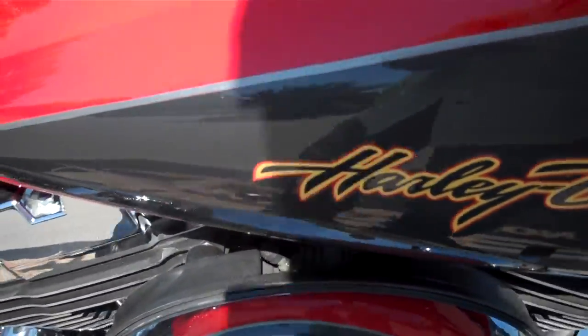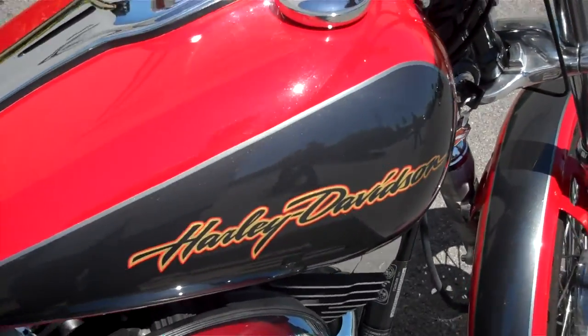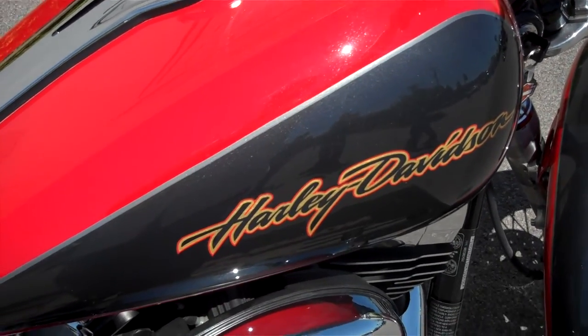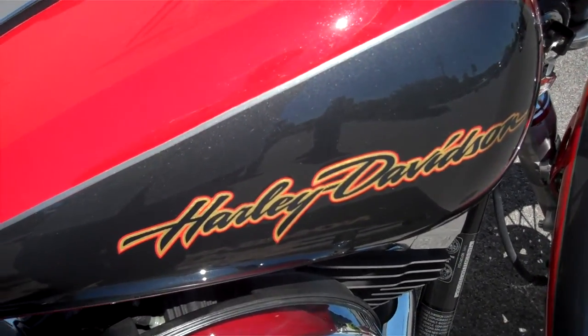If you have a question about this motorcycle or any motorcycle in our inventory, simply inquire online or you can call me here at the dealership at 615-849-8025. Just ask for Greg in internet sales. Look forward to getting you riding on what you want.